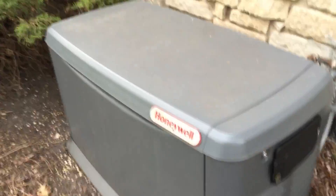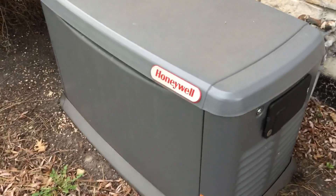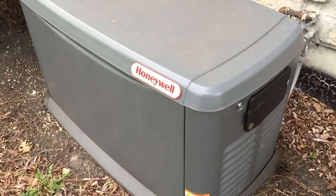Hey guys, Peter Von Panda here. In order to enhance my street cred as a prepper, I've gone ahead and outfitted my home with a generator. In fact, this one is a Honeywell whole house generator and I just wanted to show it to you.